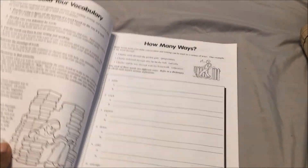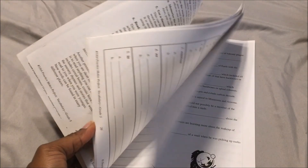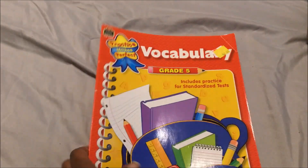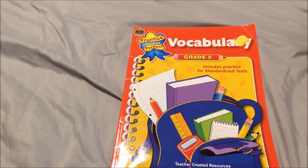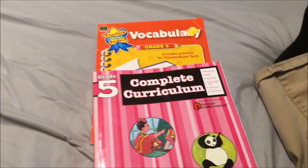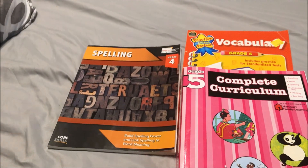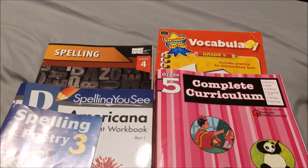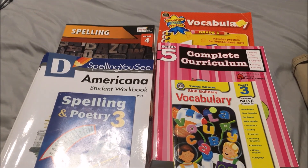This is just to build her vocabulary. We'll probably just be doing one page out of this a week. It's just extra — she doesn't really need it, but it helps. So that's our curriculum for 4th and 5th grade spelling and vocabulary. Like this video, subscribe to our channel, and we hope to see you again tomorrow. Bye, have a good day!